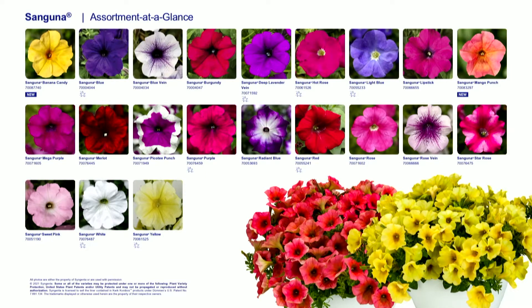You can find all of our petunia information along with technical photoperiod and culture on our website, syngentaflowers-us.com.